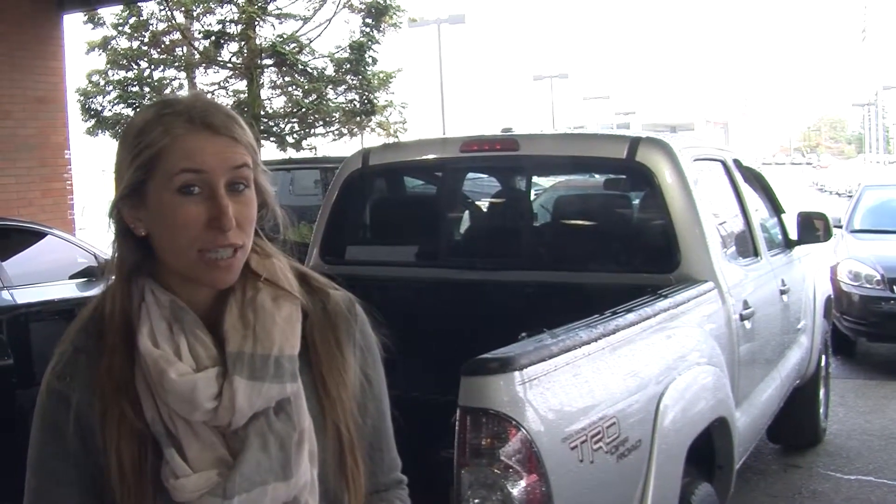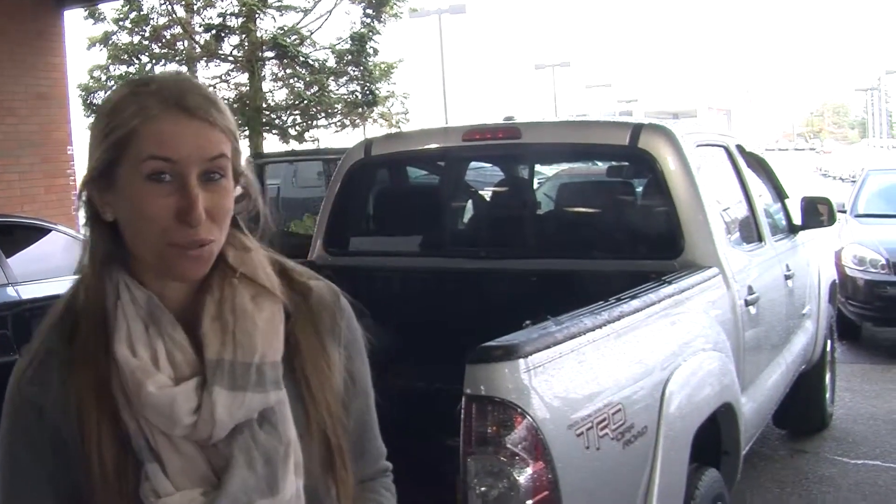All of our inventory here at Titusville Toyota goes through a thorough safety inspection. They are beautifully detailed, so you can purchase with confidence. Give us a call today to set up a test drive with one of our professional sales representatives at 253-475-4155. Thank you for clicking on our virtual tour.